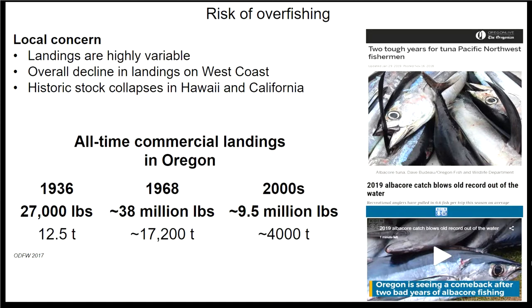On a local level here in Oregon, landings have been highly variable. In the late 1960s we were catching around 38 million pounds of albacore, but this declined in the 2000s to around 9.5 million pounds. In the last two years the commercial catch was down, but this year recreational catch has been quite high — there's a lot of variability and unpredictability. And there were historic stock collapses in both Hawaii and California, which we want to keep in mind for the future.